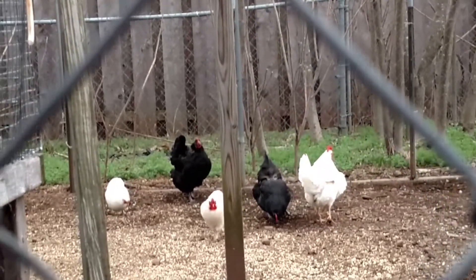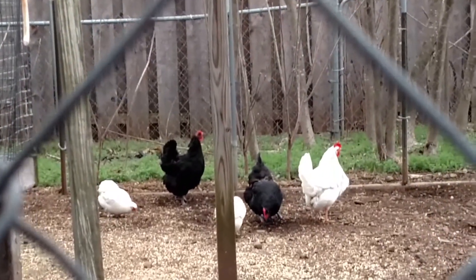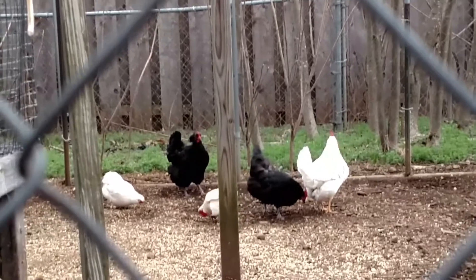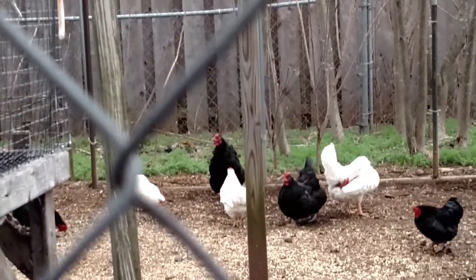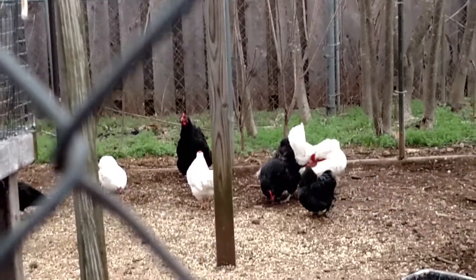We have our Wyandottes and some of our Bantam Wyandottes in with the Australorps, Leghorns, and the dogs. We'll see you in the next video. God bless.